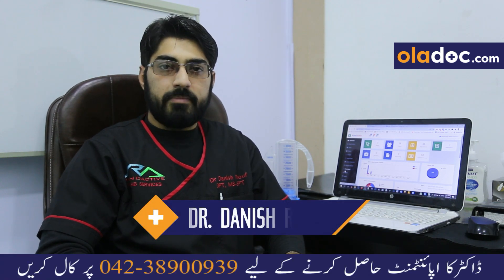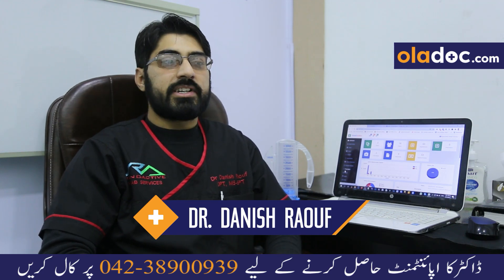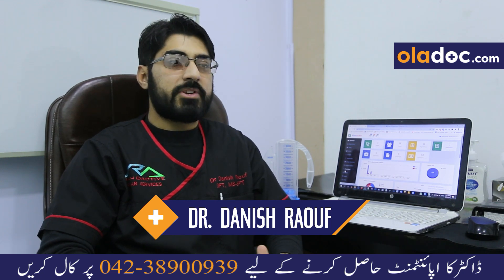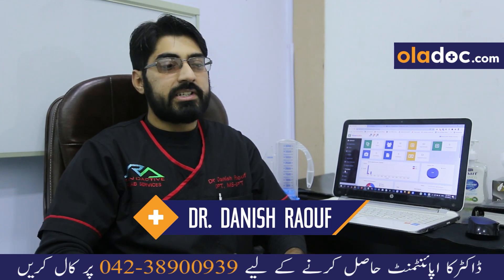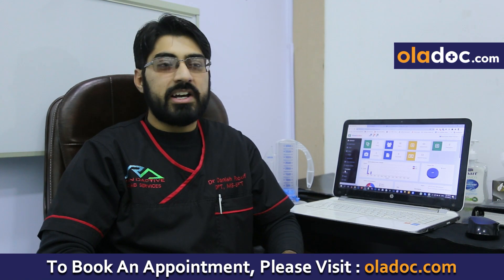We practice evidence-based treatment. The important thing is maintaining the patient's record, which is totally research-based and confidential. We have an online system where the patient's record is stored online, generated with their ID, so they can view their treatment history at any time.